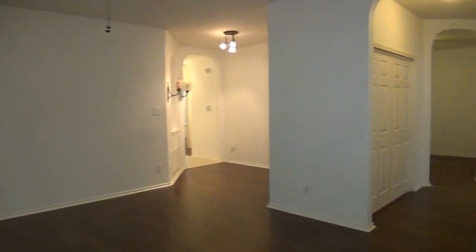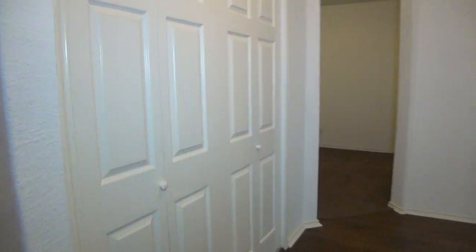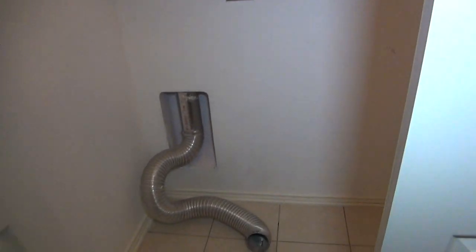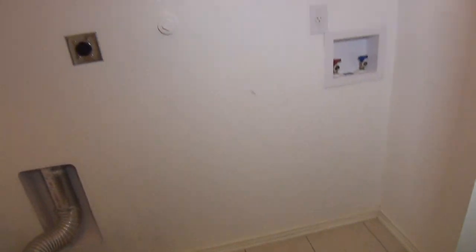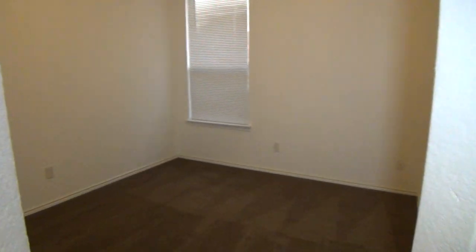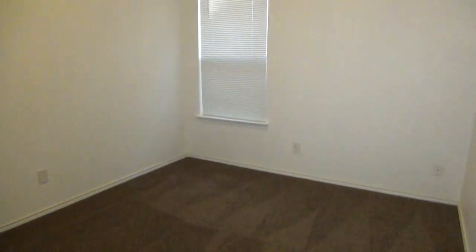As we head towards the master, we have the washer and dryer hookups here — the dryer vent and your washer connections. And then right next to the master bedroom, we have a study or office area, about 10 feet by 12 feet, so a good size.